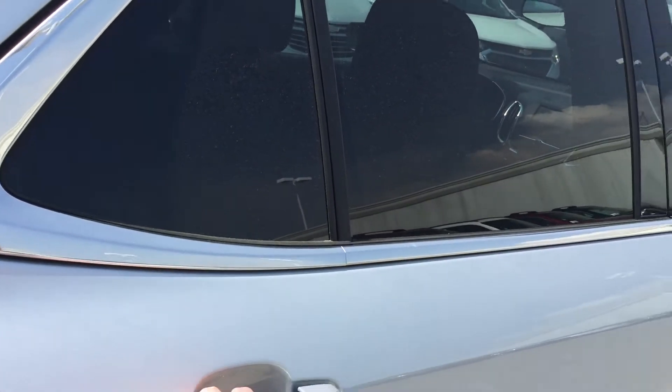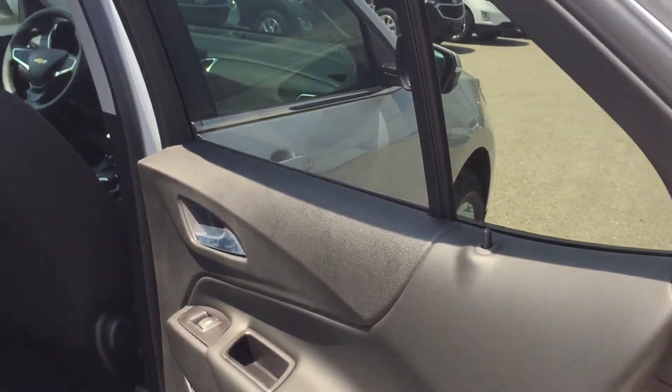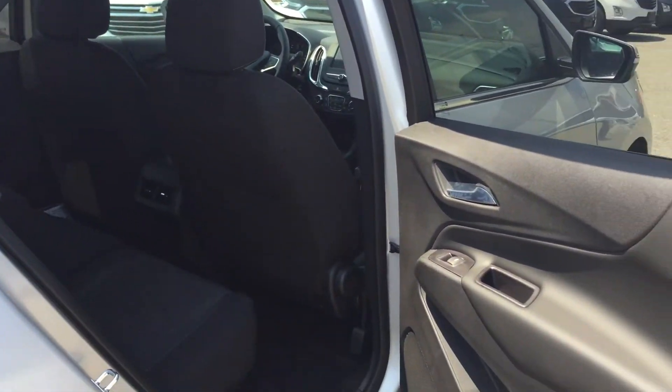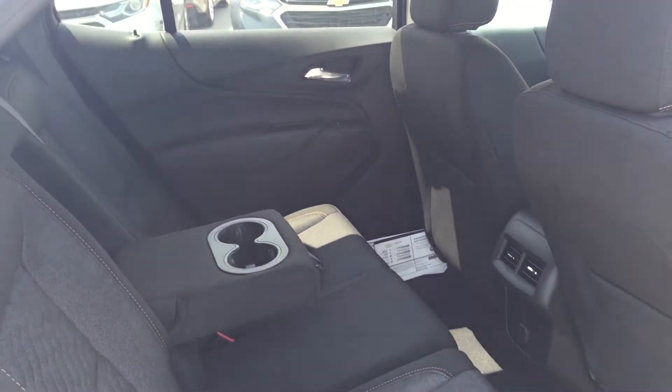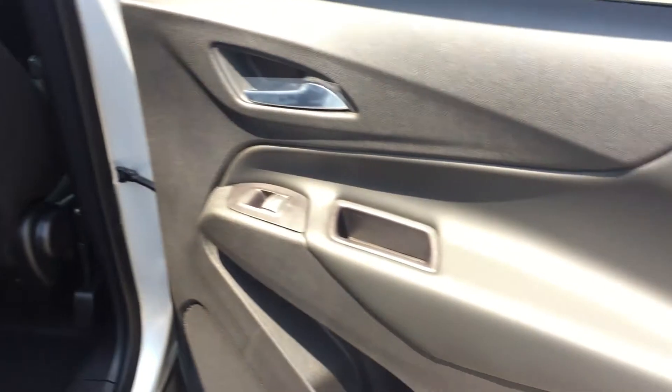I should point out my parents did just buy a new Chevrolet Equinox. They don't have little kids anymore to haul around, but they do love it. My dad puts his golf clubs in the back — it's very convenient for anyone.